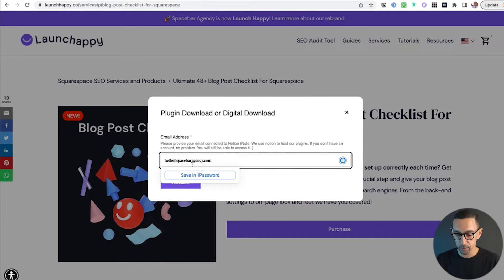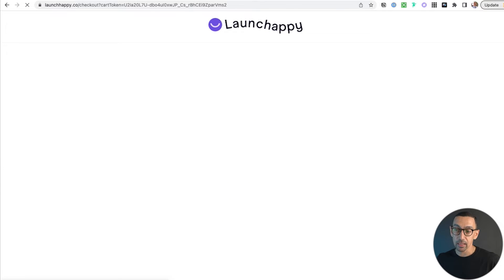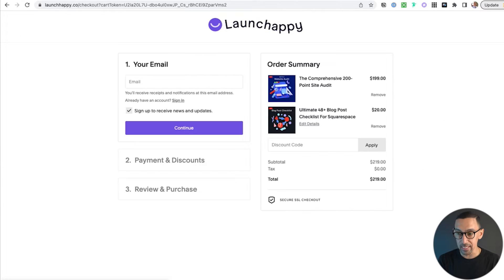I'm just going to drop an email in there and hit enter. Once they add it, you'll see that this takes them to checkout immediately. I already had a product in my cart, so that's why you see that there, but it literally takes them to checkout immediately.